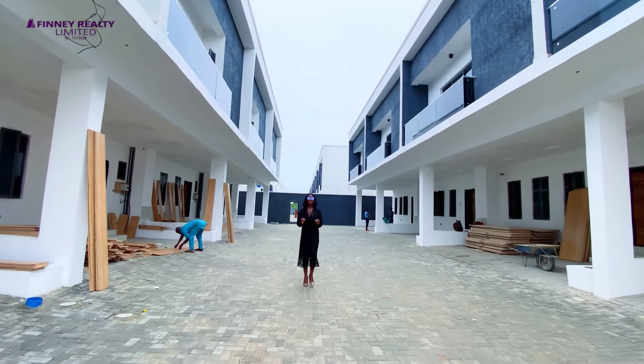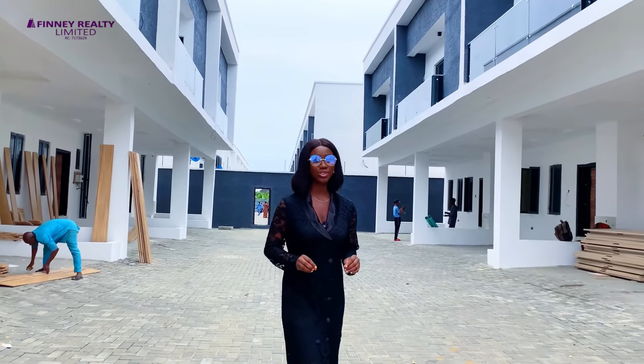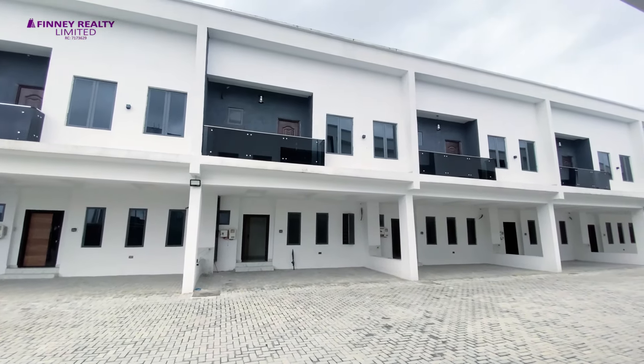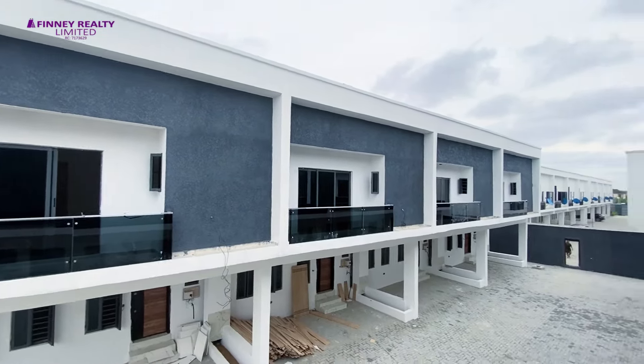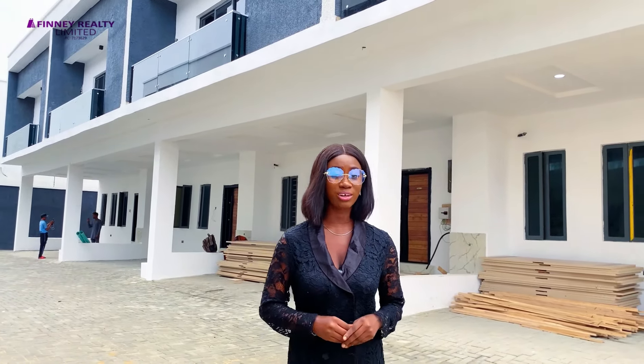Hello everybody. Are you looking for another affordable property here in the Leki-Ajwa Corridor? I'm so delighted to show you this amazing property. Here in this estate, we have three-bedroom terrace duplexes with a boys' quarters, and we also get to have four-bedroom terraces. The beautiful thing about this is that we have two options available for you.